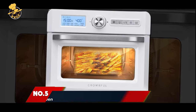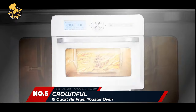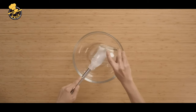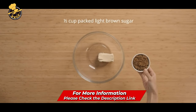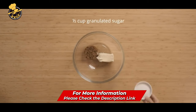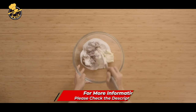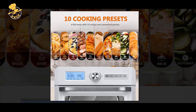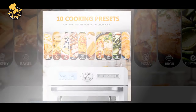Number 5: Crownful 19-Quart Air Fryer Toaster Oven. Are you tired of your meals not being cooked evenly? Are your current ovens bulky? Are you tired of wasting money on pre-packaged food that's not healthy for your family? Are you looking for a replacement for your convection oven, air fryer, toaster oven, and rotisserie? The Crownful Air Fryer Toaster Oven is your new countertop cooking solution.